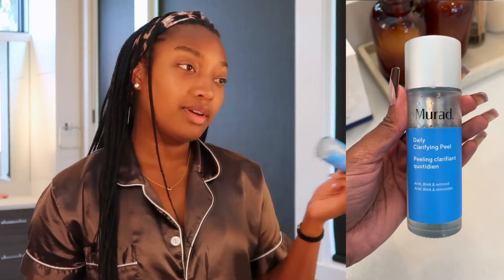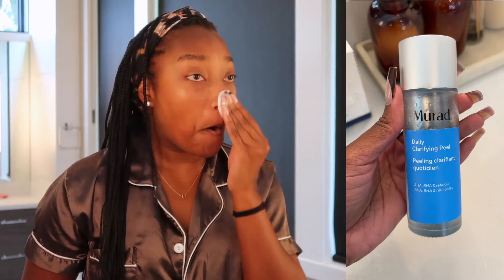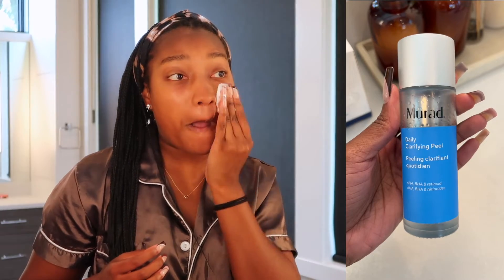If you're not new to my channel, you'll know that I love Murad's peels. I used to use a different one, but I decided to try this one — the Daily Clarifying Peel. I feel like it really helps to slough off any dead skin cells to leave the skin really bright, glowing, and hydrated. I have been obsessed with this one.